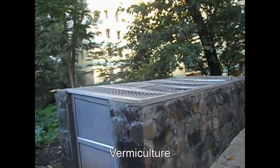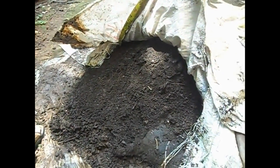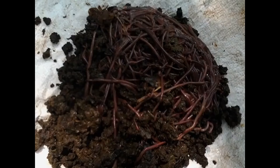IIT Bombay also maintains a medical garden. IITB has installed several vermiculture units. A faculty member of the Humanities and Social Sciences Department also has a vermiculture unit using cow dung and food waste at their residence on campus.